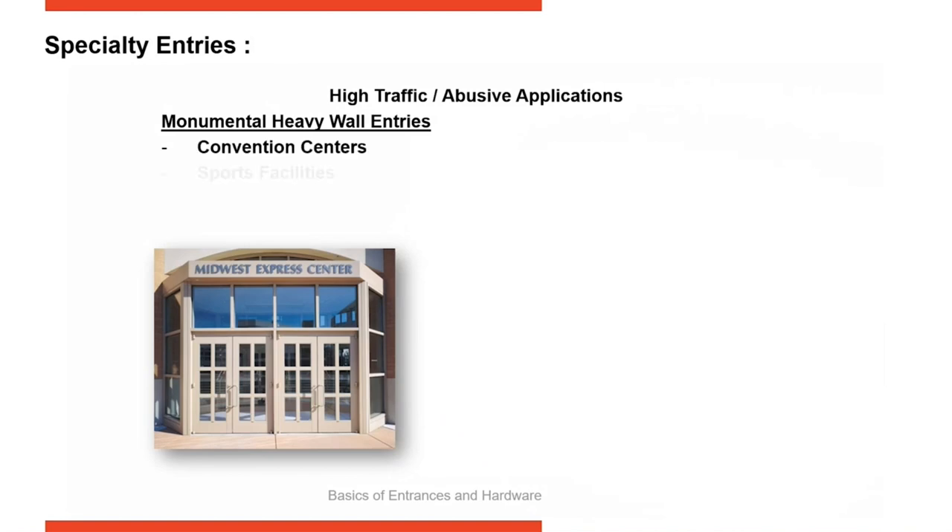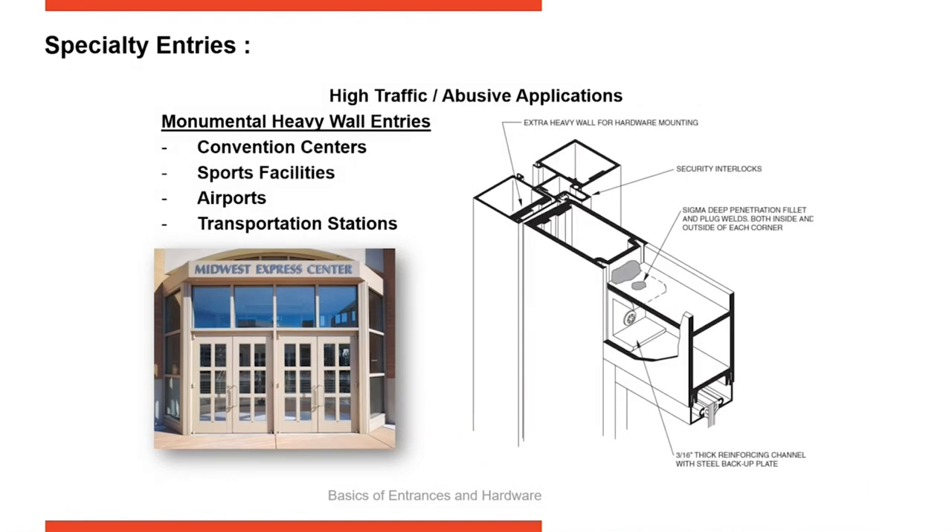Let's take a look at some of the door options available to architects. When we look at traffic flow, there's low, medium, and high. Let's start with the door designed specifically for high traffic or abusive applications.